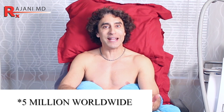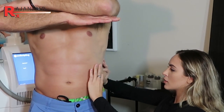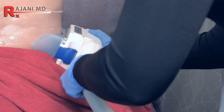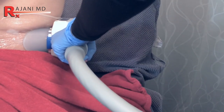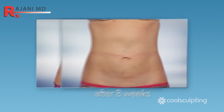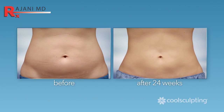Why did I choose CoolSculpting? There are over 5,000 procedures done worldwide now and we've done over 7,000 of them here in my office. What I see a lot is when people try to reduce those hard-to-get pockets of fat, they try to take their body fat down too low — it's a little bit unhealthy. Sometimes they come in and they're aged in the face because facial fat is what keeps us a little bit young. So to freeze the fat and reduce the number of fat cells you have is a much easier way, and actually in some ways I think more healthy.